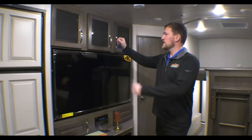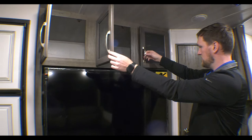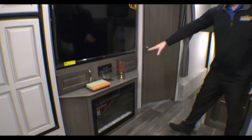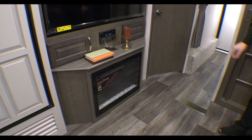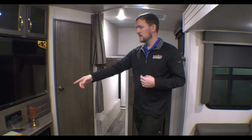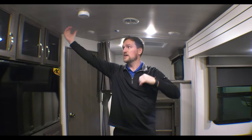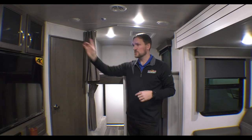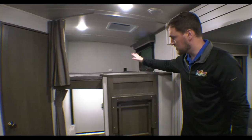Right across from the sofa is the entertainment center. You have storage up top that goes all the way back, a nice 4K HDTV with storage on the bottom, a radio, and a fireplace that actually puts off a lot of heat in the coach. The radio controls both the inside and outside speakers, so you can zone it — if someone's sleeping inside, you can have music playing only on the outside.